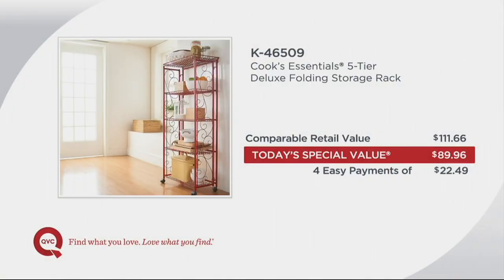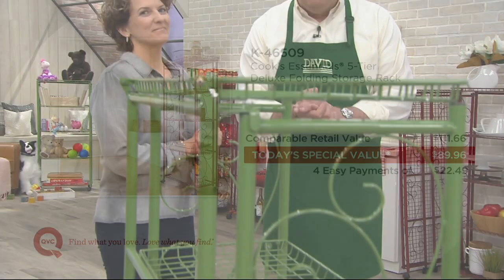This is an extraordinary value. If you went to retail to buy this same type of shelving system, a very comparable retail value would be nearly $112. We're at $89 and change. We are also offering four easy payments on the credit card, and we have only four colors remaining. Blue Jean Chef Meridith Lawrence is here to give us a guided tour.